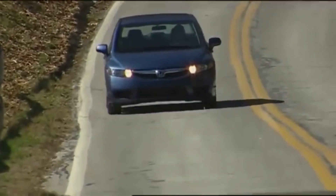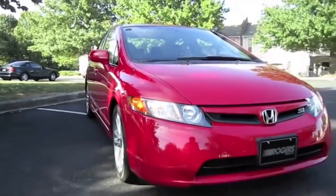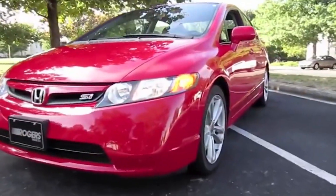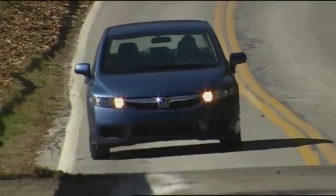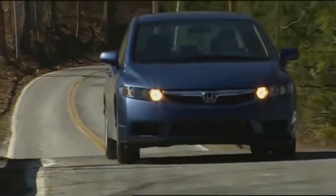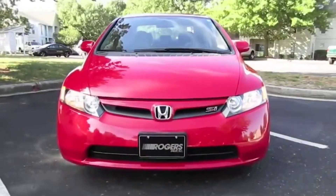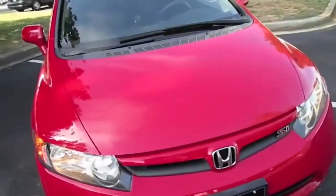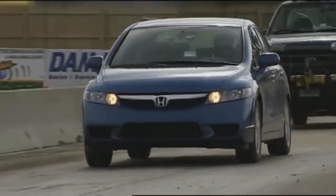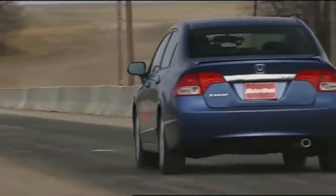Why does the Civic stand out? Its sleek design has aged gracefully and it still looks modern today. These Civics are known for their low repair costs and impressive longevity. If you can find one in good condition, it's definitely worth the investment. Expect to pay between $4,000 and $6,000 for a well-maintained model.